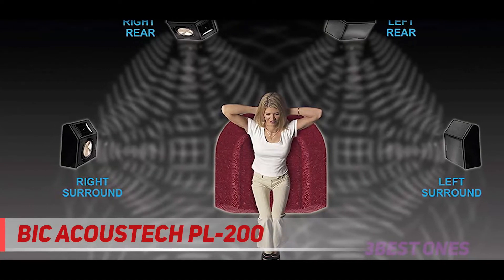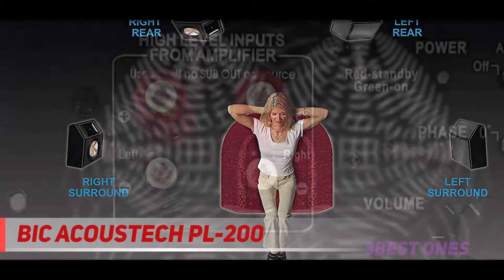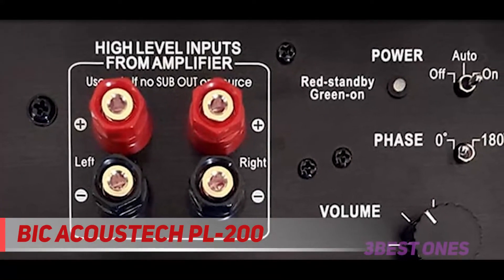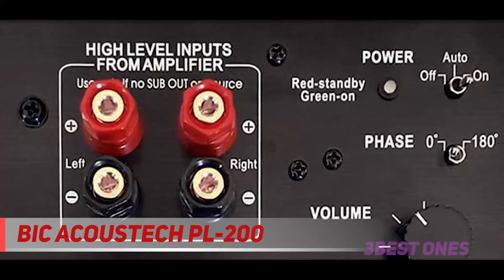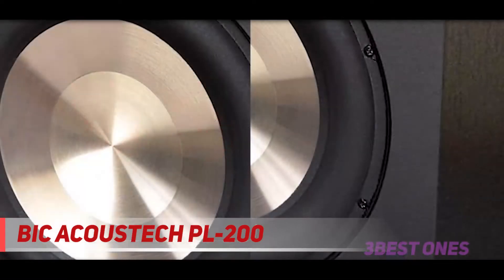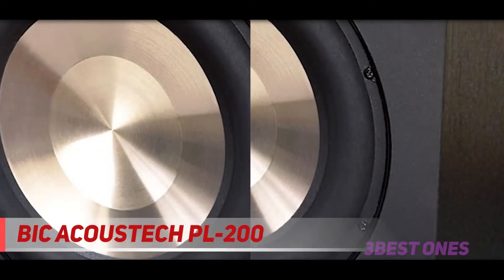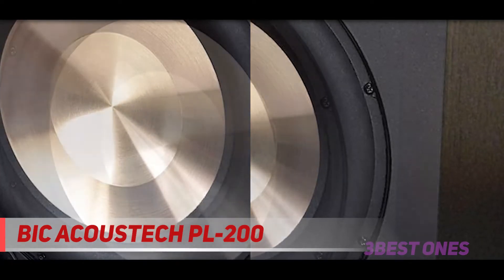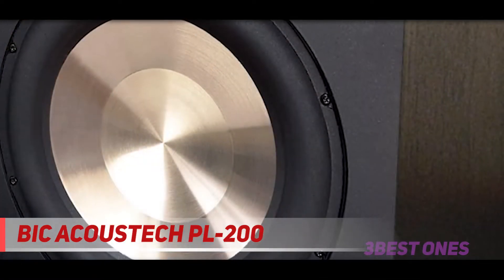This sub has a subtle look of sophistication incorporated in its design. When the front cover is removed, you will be able to see the driver and ports that have a chrome metallic finish, while the bottom bezels have a piano black look. Something else that caught my eye with the Bicacoustic PL202 sub is the great warranty period — 5 years for electronics and 8 years for the cabinet and driver.